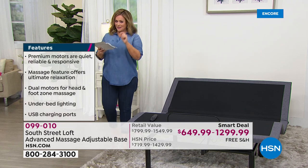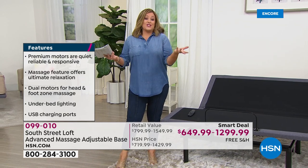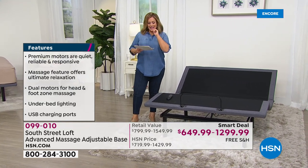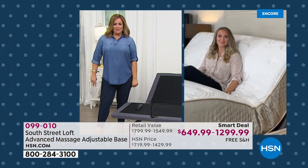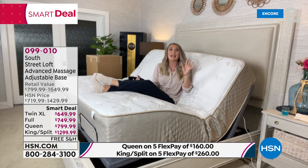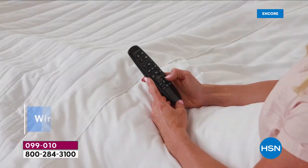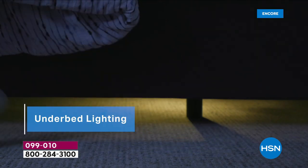What makes this base premium: you can adjust the head/shoulders or elevate the feet independently. It has pulsation/vibration massage, a wireless remote with no cords, under-bed lighting for mood ambiance, and USB charging ports. This is a brand-new smart deal for a limited time. Item number 099010. It's luxury every single day. Stephanie calls it a game changer — like going from a flip phone to a smartphone. Once you get it home, you will never go back.